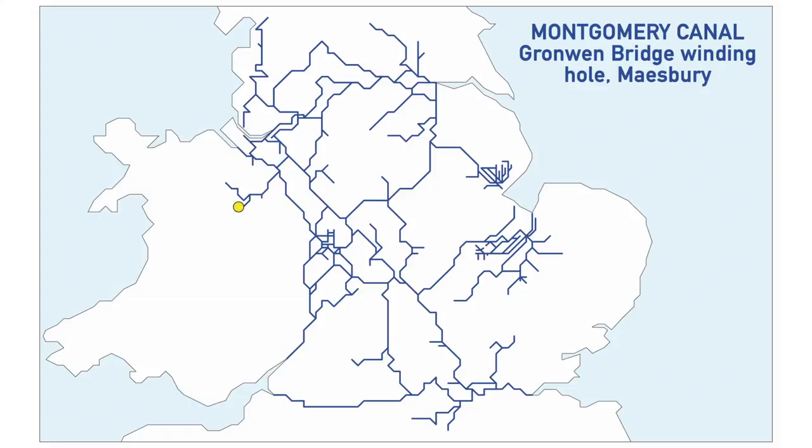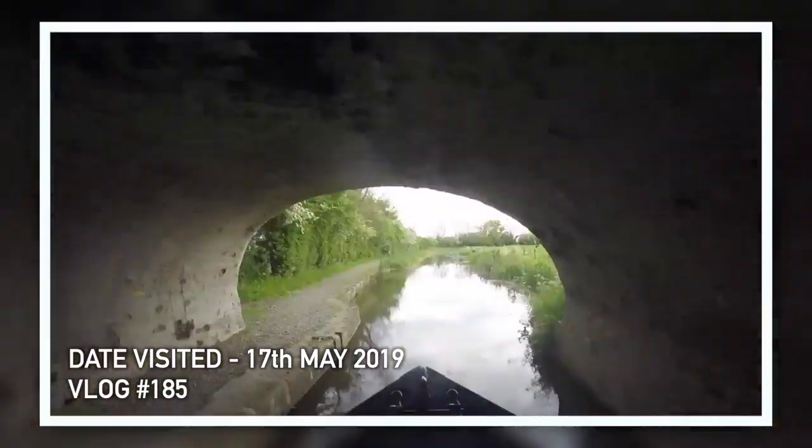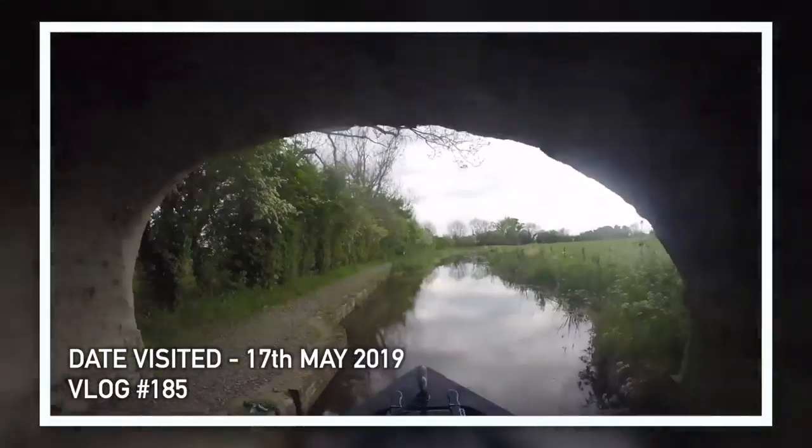The next one is the Montgomery Canal — and we've been there! Bronwydd Bridge Winding Hole, Maesbury. I went right through it. Definitely been there, so that's a tick.